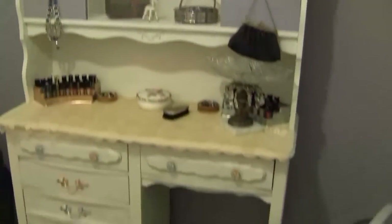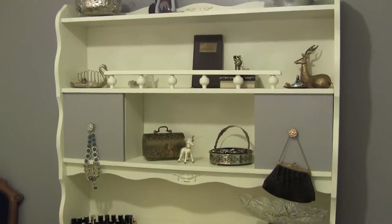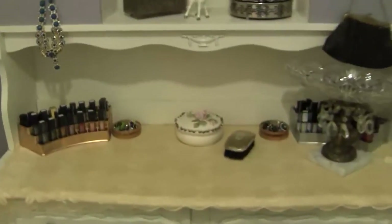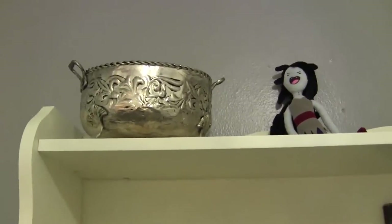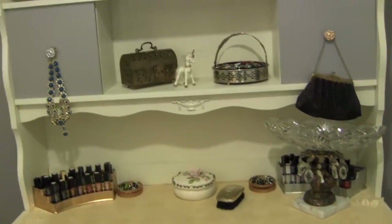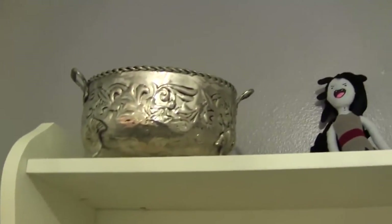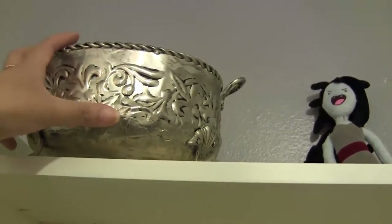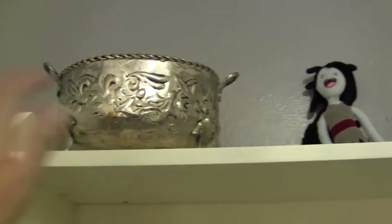I painted this entire furniture piece plus the chair with spray paint — I used Rustoleum Heirloom White. Everything on this desk is pretty much from antique stores because that's what I love to collect. And I love to mix metals, so you will see I mixed silver, gold, and brass. On the top shelf I have this little silver basket — I love the detail on it. It's empty right now; I don't know what I'm going to put in it. And I have another silver basket as well.